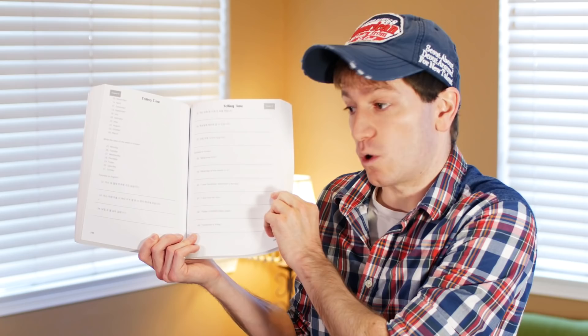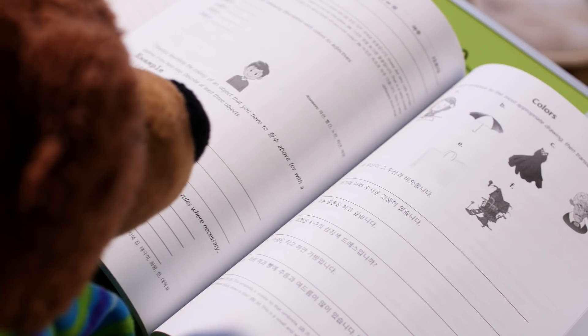Of course, this workbook's optional. My textbooks already have workbook style problems, but for those of you who'd like some extra practice, here it is. So check it out now! It's available at major online book retailers and through my website at gobilykorean.com.